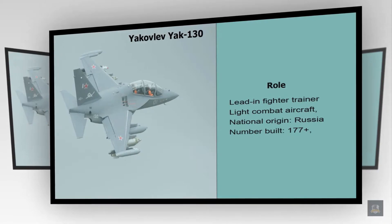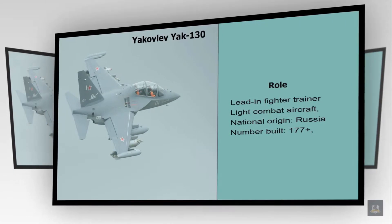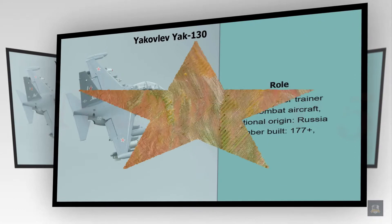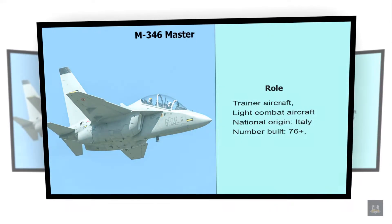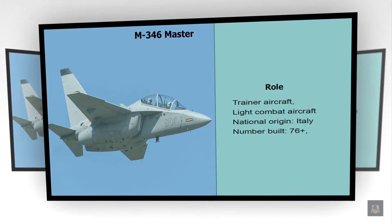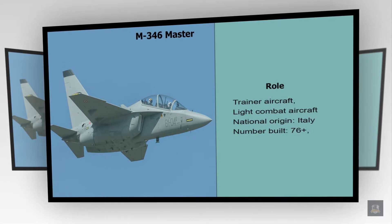Number 6: Yakovlev Yak-130. Role: Lead-in Fighter Trainer, Light Combat Aircraft. National Origin: Russia. Number Built: 177 plus.